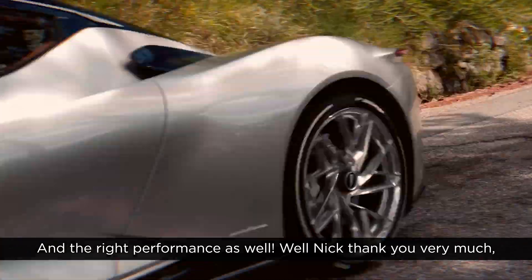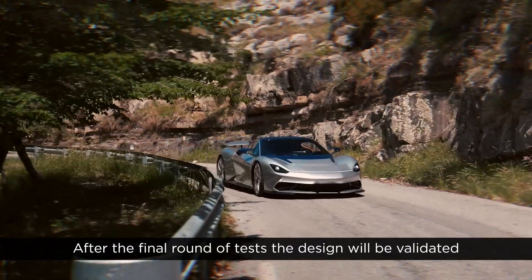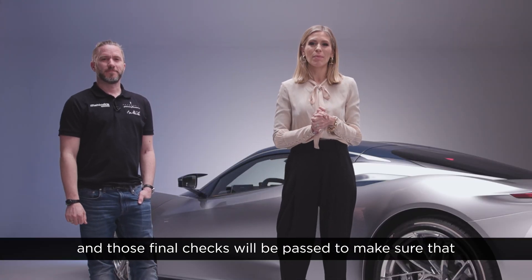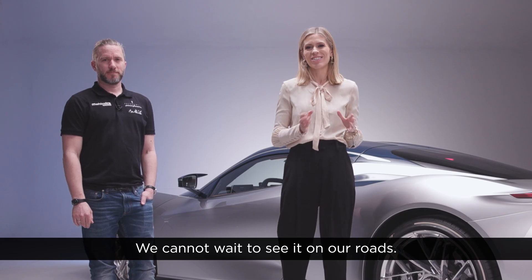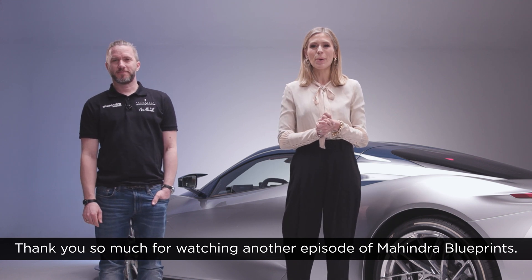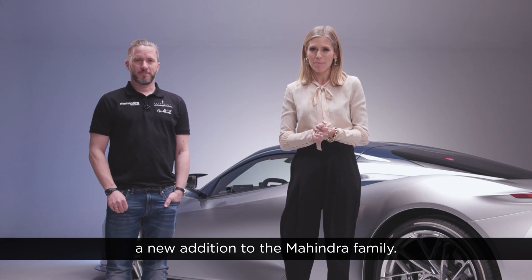Thank you very much, Nick — we cannot wait to see it on our roads. After the final round of tests, the design will be validated and those final checks will be passed to make sure that this is a road-legal car. Quite incredible really. Thank you so much for watching another episode of Mahindra Blueprints. Join us for our next one, where we'll be meeting a new addition to the Mahindra family.